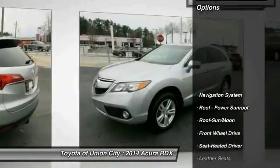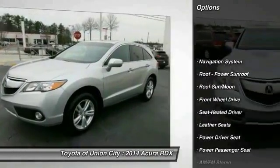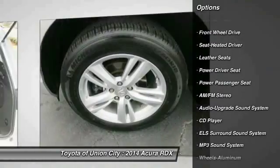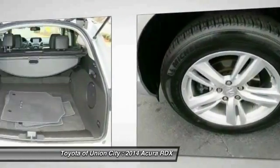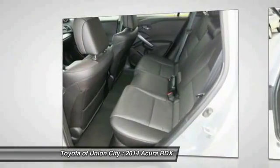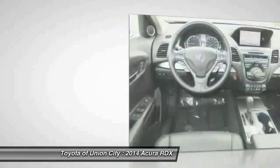Here are some of this vehicle's great options: anti-lock braking system, traction control, power passenger seat, navigation system, power steering, home link, garage door opener, air conditioning, aluminum wheels, cruise control, AM FM stereo radio.